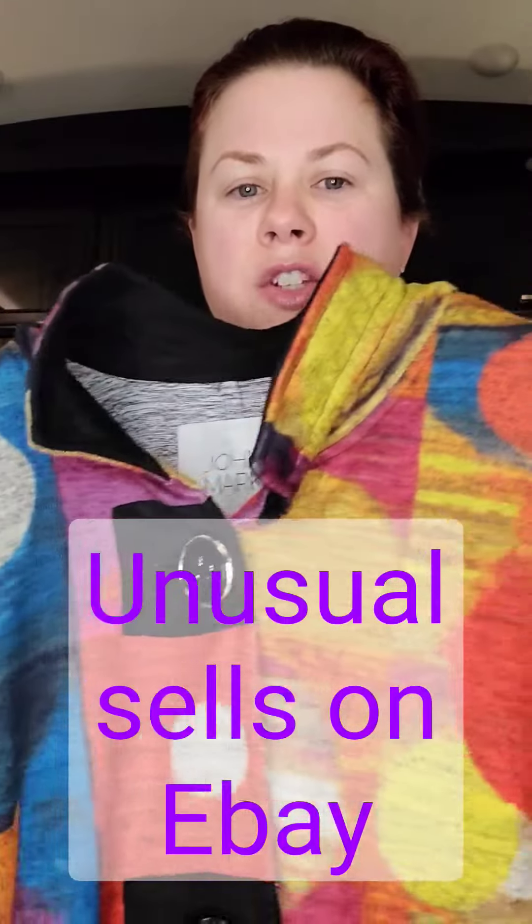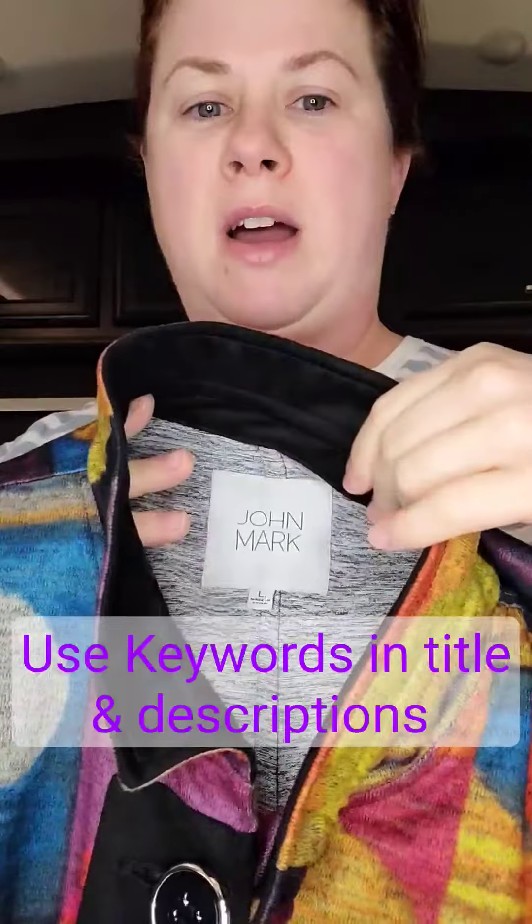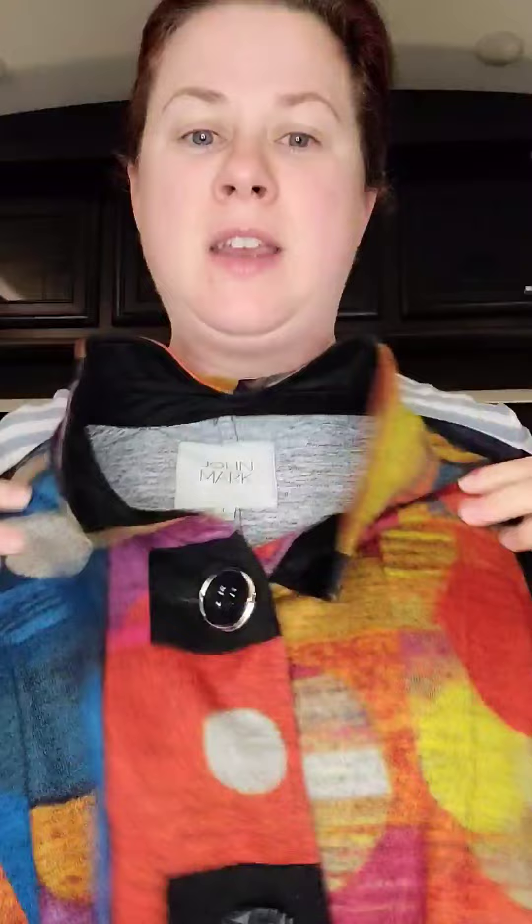These kind of artistic looking shirts can really sell fast. This is just a long tunic vest — I would call it long line, geometric, artistic. It has a little pop-up collar and unique mismatched buttons. But there's definitely a market for this on eBay.